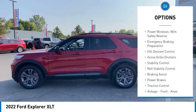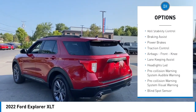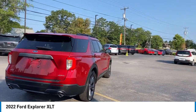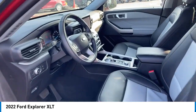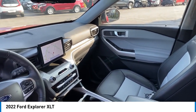Here are some of this vehicle's great options: power windows with safety reverse, emergency braking preparation, hill descent control, active grille shutters, stability control, roll stability control, braking assist, power brakes, traction control, and airbags including front knee airbags. If affordable style and reliability are what you're looking for, this vehicle couldn't be more perfect — drive it today.